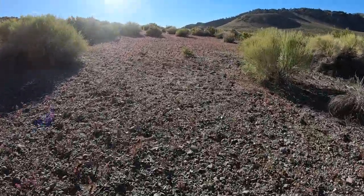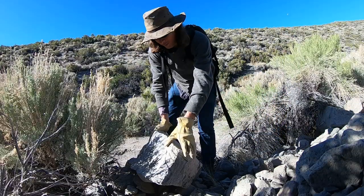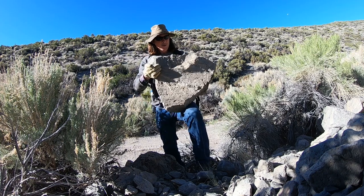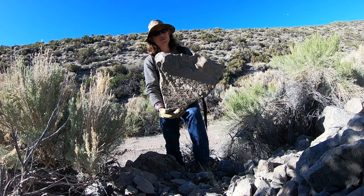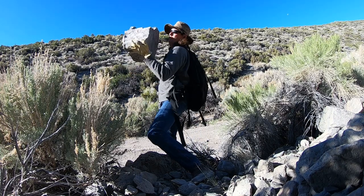One perennially fun activity near Panum Crater is these big blocks of pumice. They look like something that should weigh like 200 pounds, but since it's pumice it still weighs probably like 30 to 40 pounds.